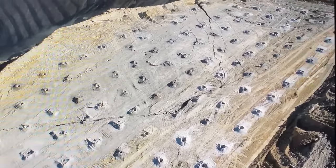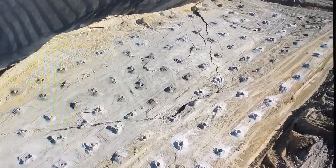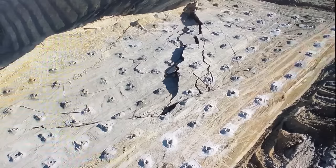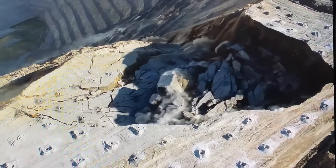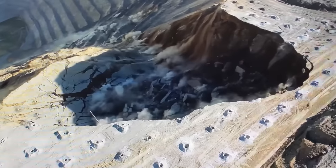This is a landslide that happened at Bingham Canyon Mine in Utah on May 31st, 2021. This leads back to what we were talking about earlier about landslides — once it gets going, there's nothing you can do.